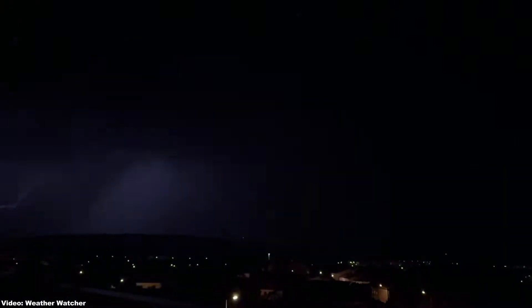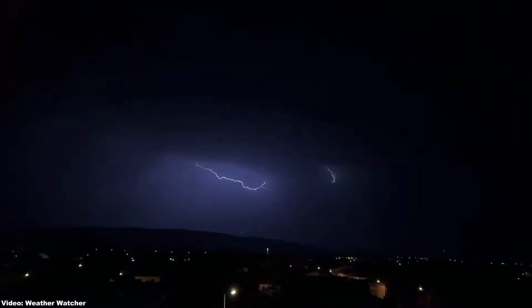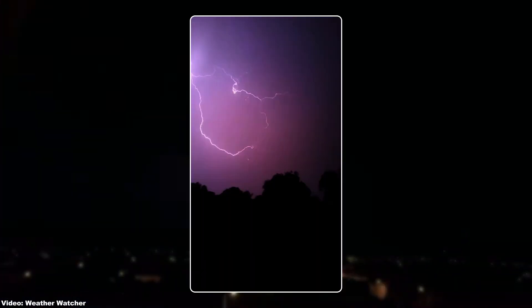Lightning is a dangerous yet beautiful force of nature. If you admire it, you will definitely want to take photos like this one. In this video, you will learn how to take good photos of this beautiful natural phenomenon.